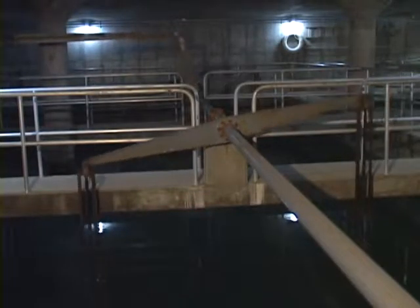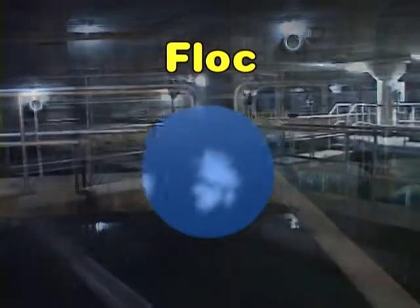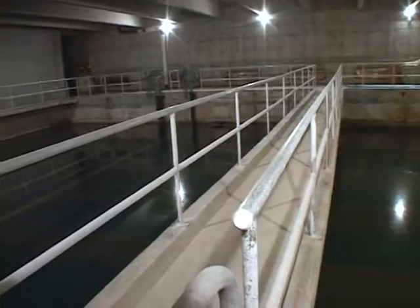Then the water is gently mixed so that small clumps form larger lumps. These big lumps are called floc. The floc settles to the bottom of large tanks called settling tanks, and from the settling tanks the water flows through the filters.